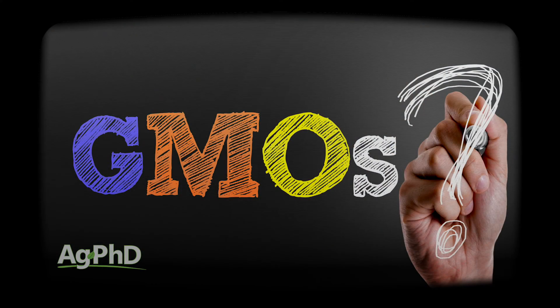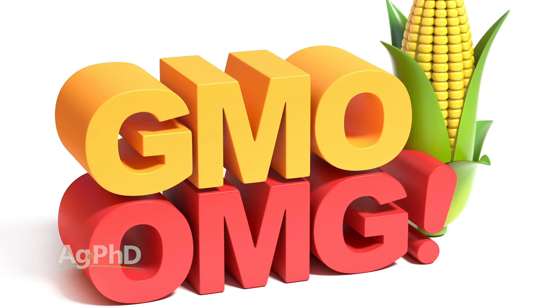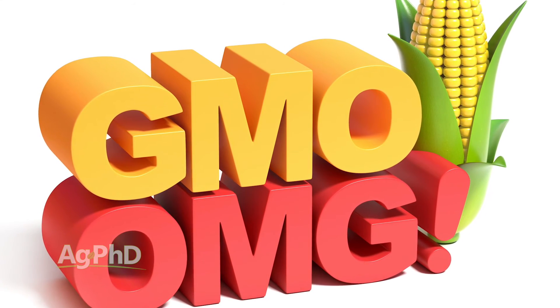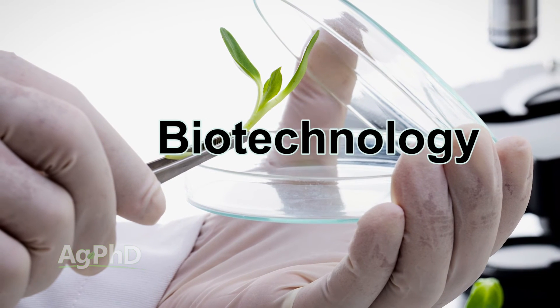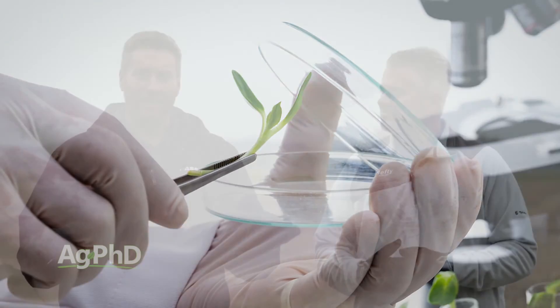It starts off this way usually. They either will call them GMOs or they'll call them biotech traits. I find it interesting when somebody says GMOs — 'I want to know about the GMOs, I'm concerned about the GMOs' — it's generally coming from a negative perspective of 'I've heard bad things, why don't you tell me what your view of this is?' Versus, 'hey, let's talk about biotech traits.' It's more of that technology-friendly person saying, 'you know what, this is probably a good thing here, let's talk about it, I want to know more about this.'